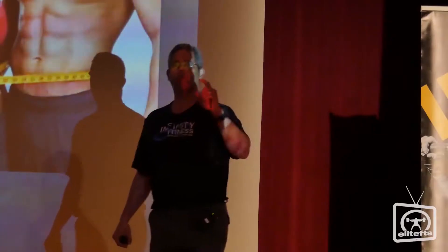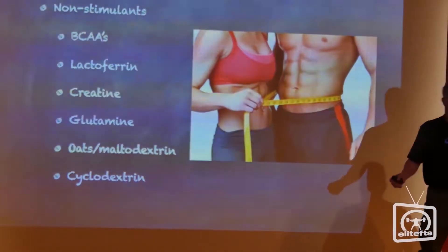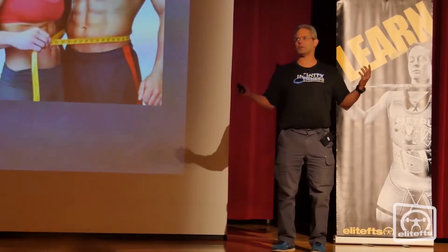So sit back and enjoy this two-minute video by Dr. Eric Serrano. Who knows what maltodextrin is? Do you guys know what that is? This pisses me off. You guys are certain coaches and you don't know what maltodextrin is. What's maltodextrin, guys?